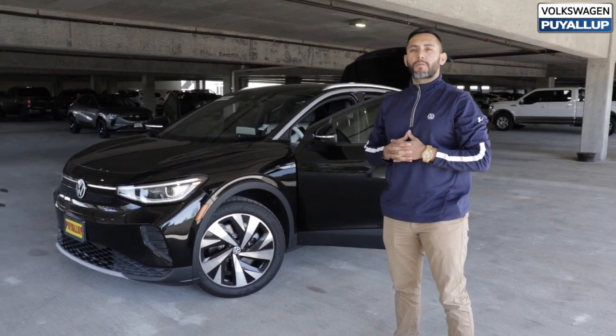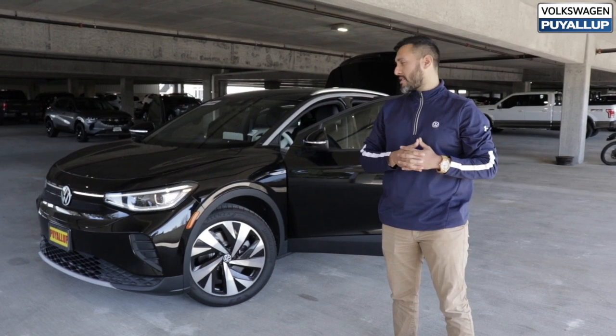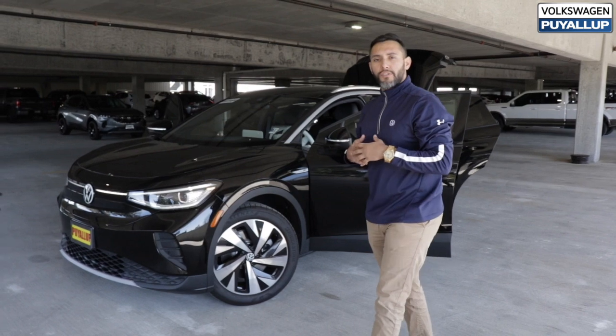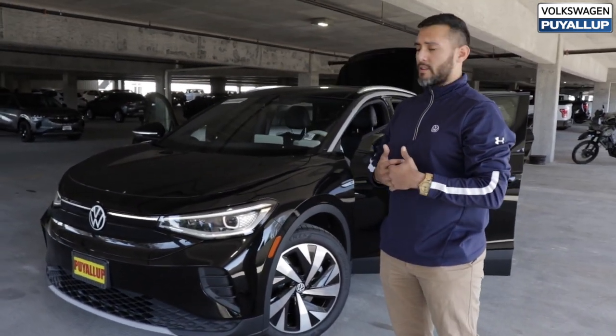Hi, I'm Rory Duran at Volkswagen Puyallup. I'm one of the EV specialists. I'm here to take care of you guys, and today I want to talk about the three coolest features that I believe the ID4 has an edge on over other EV vehicles.